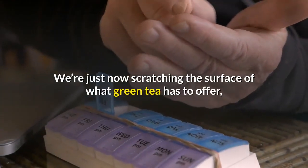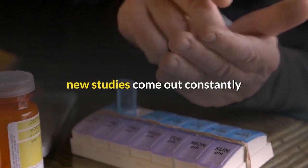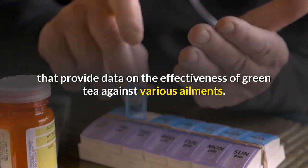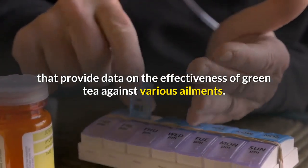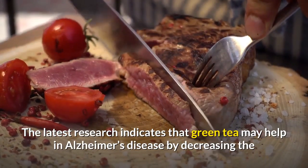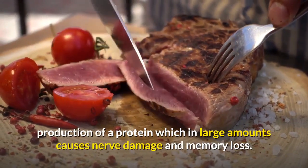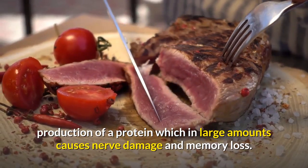We're just now scratching the surface of what green tea has to offer. New studies come out constantly that provide data on the effectiveness of green tea against various ailments. The latest research indicates that green tea may help in Alzheimer's disease by decreasing the production of a protein which, in large amounts, causes nerve damage and memory loss.